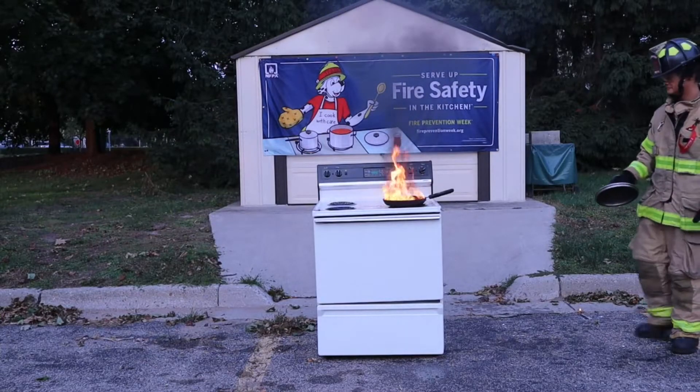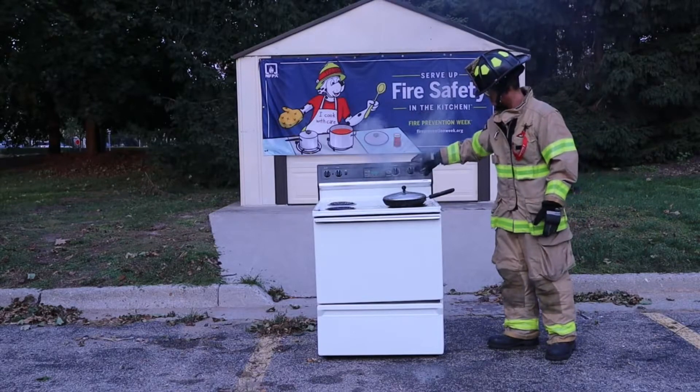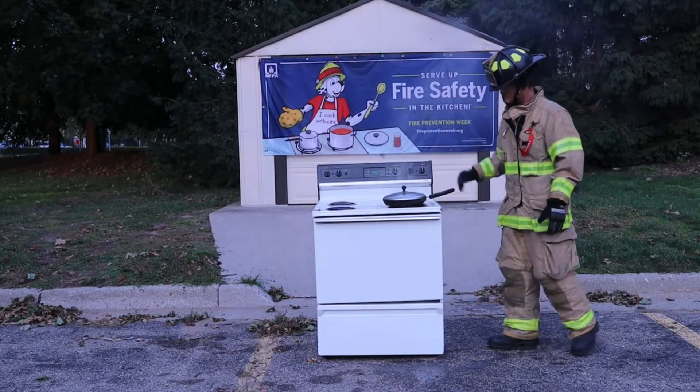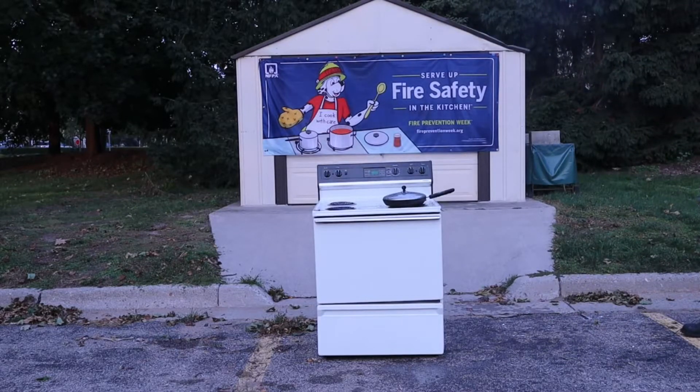Firefighter Lynn is going to have him put the lid on top of the pan. As you can see, putting the lid on suffocates the fire — it takes away the oxygen — and he's also shut down the heat to the burner itself. It's very important to take away as much of the fuel and heat source as we can from the fire.